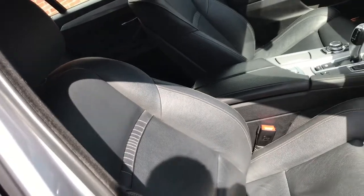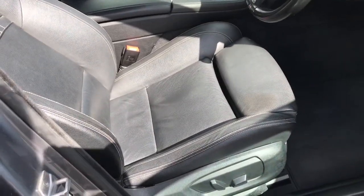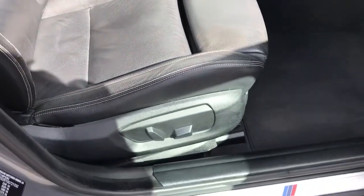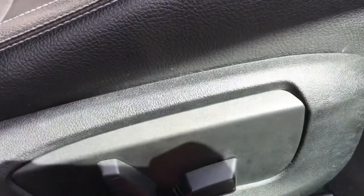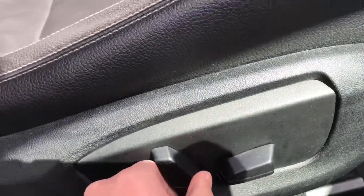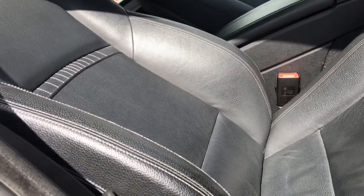Now looking at the seats — they are full black leather, really comfortable. The driver and front passenger do benefit from partial electric adjustment. Here you can move the seat up and down, and move the seat back, but manually pull it forward and back to get your comfortable position.